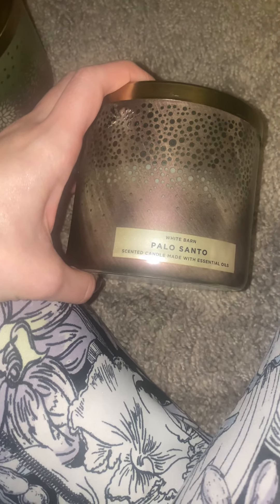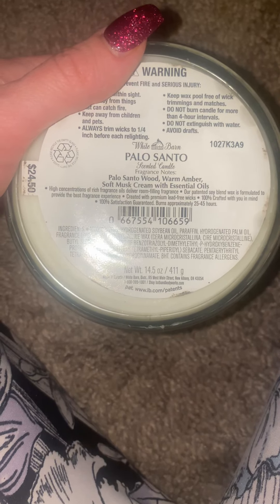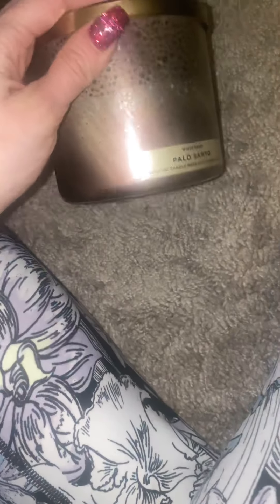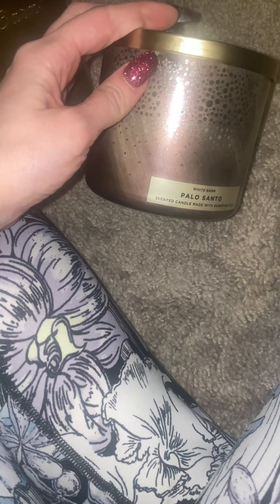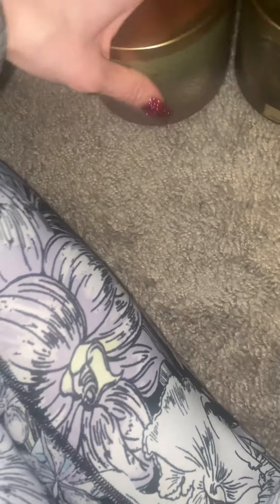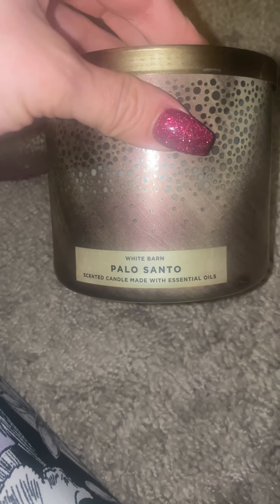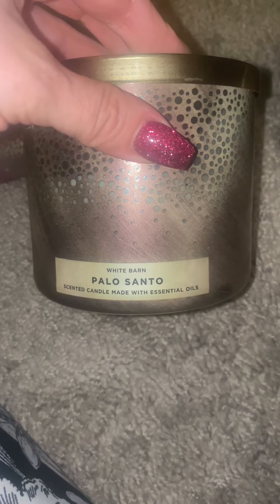Palo Santo — oh, this smells like Burberry Woman, it smells so delicious! Palo Santo wood, warm amber, soft musk cream with essential oils. The packaging for these three is so pretty when they burn — the light just shines through these little holes, I absolutely love it. But the throw on this I would say is a 6 out of 10. I wish it was stronger because it smells so good.